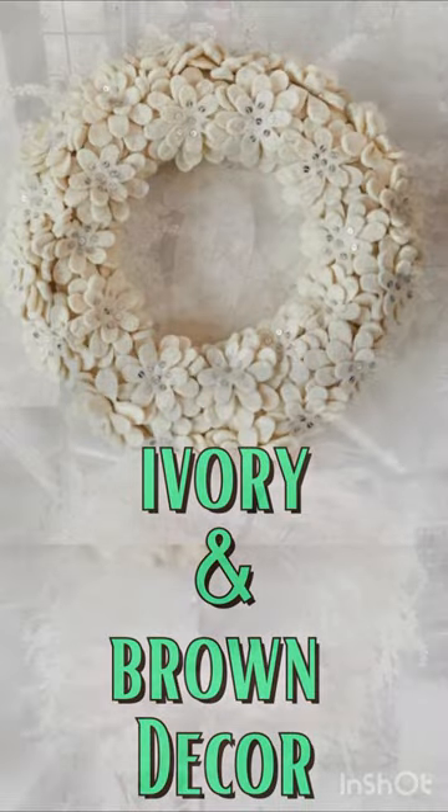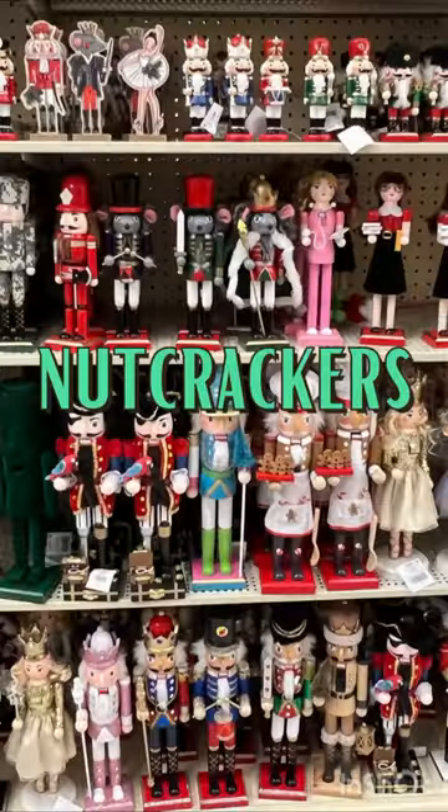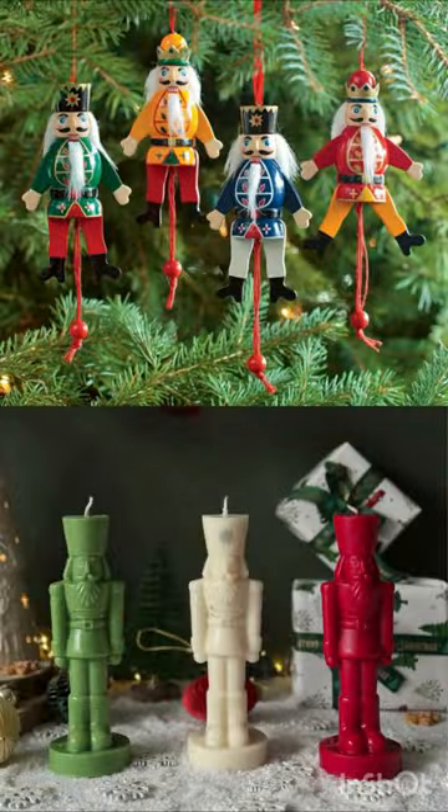White is always a popular Christmas color, but creams and browns are equally popular this year. And if you've done any decor shopping this year, you can't have missed all the nutcrackers.